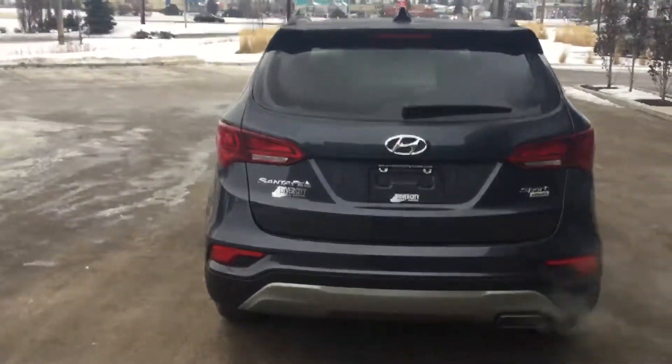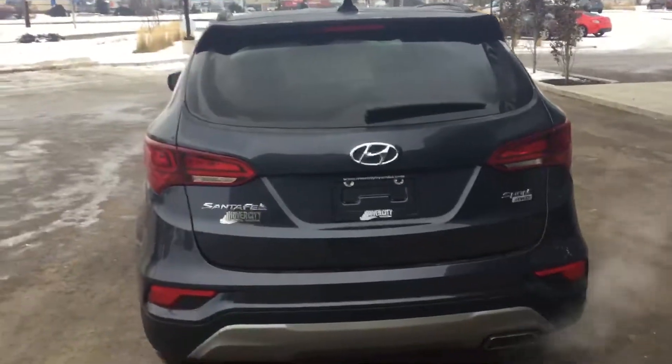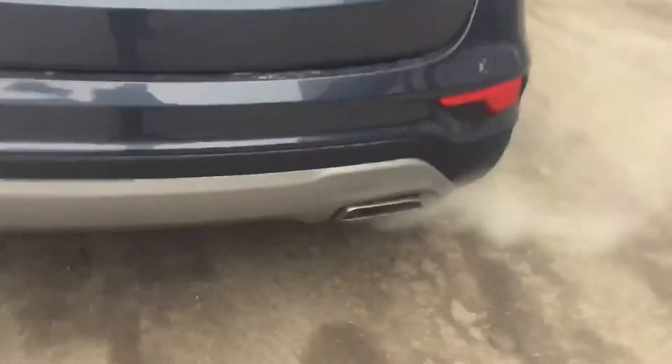Here in the back you get the nice sporty look, the wraparound tail lights, the nice chrome exhaust tip, and then the back trunk has tons of space for everything you need as well.